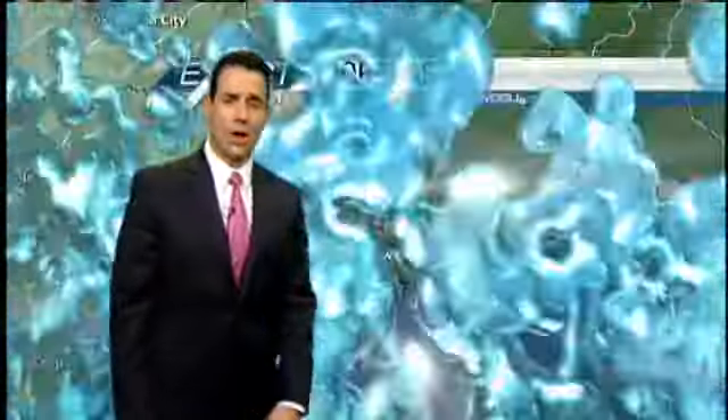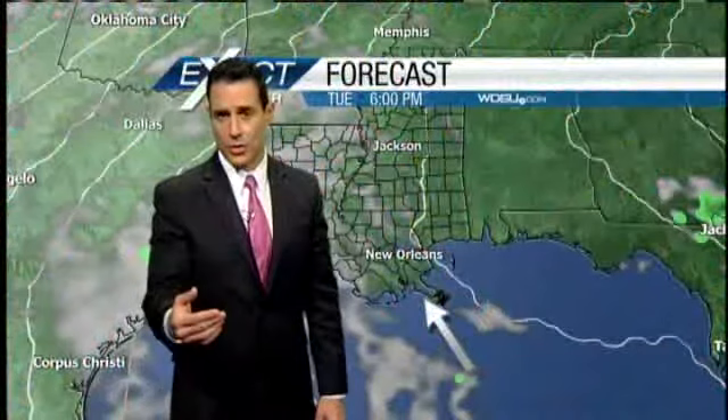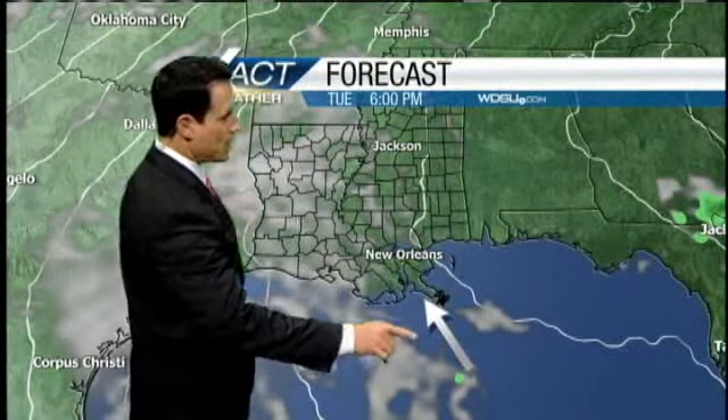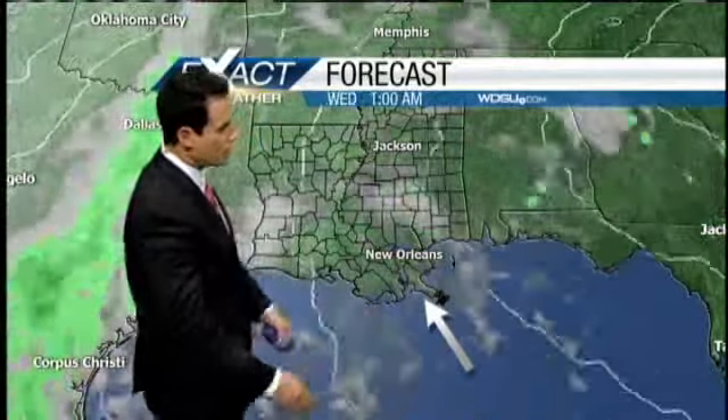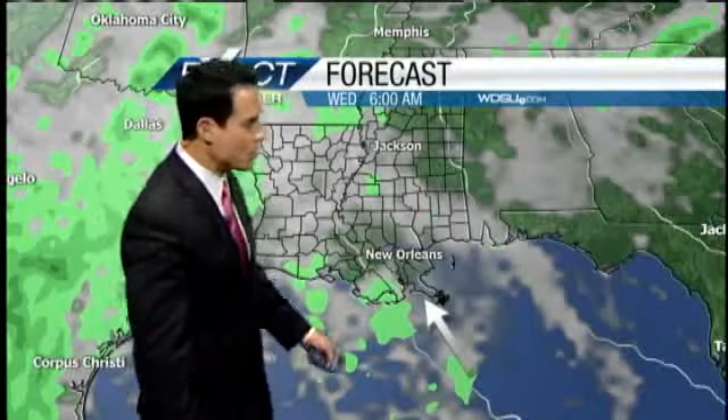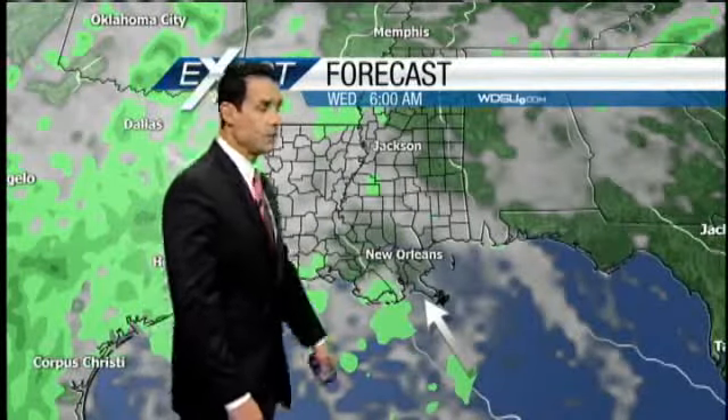It will be windy. Winds are going to be ramping up as we continue through the afternoon. Check out the forecast model by six o'clock this evening — there's your arrow depicting the wind direction. All this moisture will keep on streaming in from the southeast by six o'clock tomorrow morning.